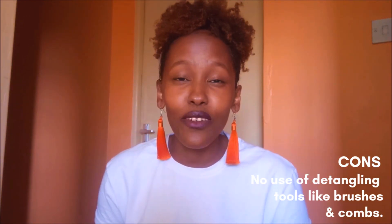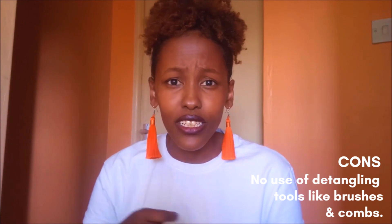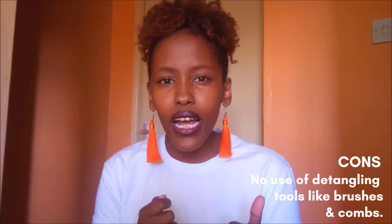The con is we can't really use those tools for detangling — like a comb. You can't, because you know it would stress your hair. Unlike someone who has thick and coarse hair, sometimes I'm like, I'm just going to use this comb, but I struggle and I end up losing lots of hair — more than I usually would.